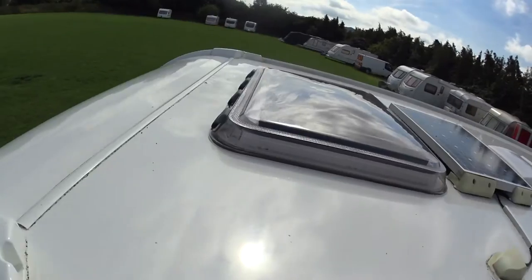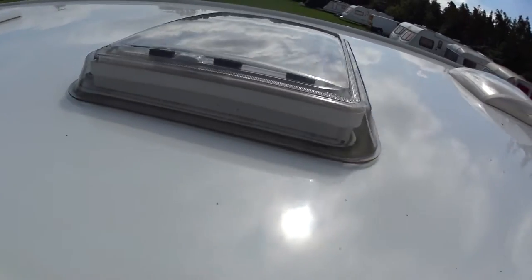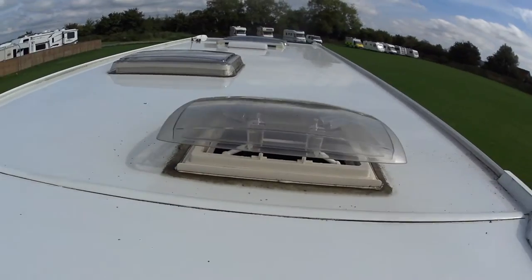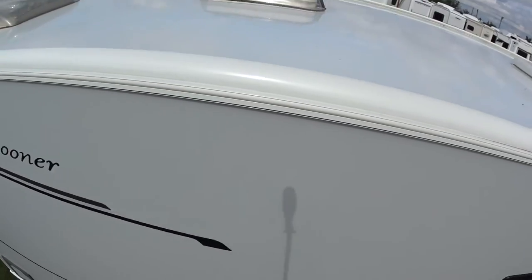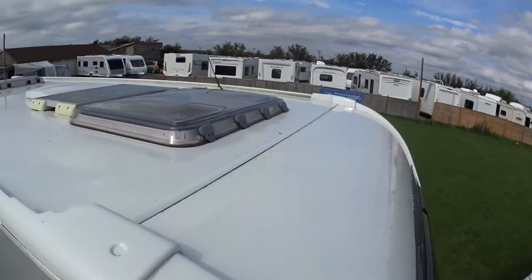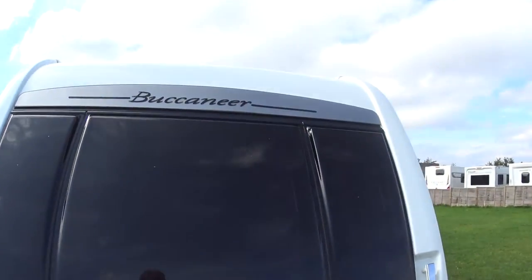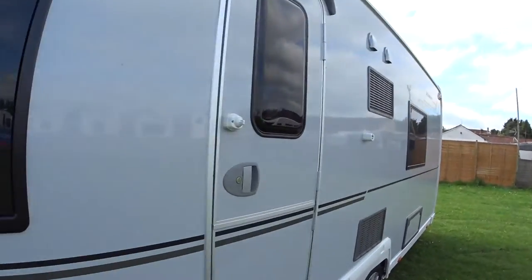Let me show you the roof of the caravan. There we go — you can see it has a solar panel up there as well. You can see the locations of the skylights and the overall condition of the roof itself. Moving back to the Buccaneer's distinctive front end — now popping inside.